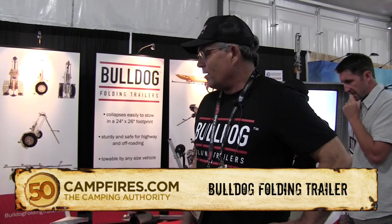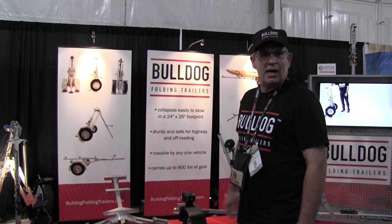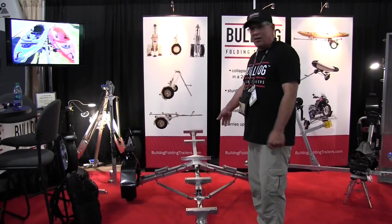Hi, I'm Jeff from Bulldog Folding Trailers and we've got a new trailer here that we're introducing into the United States market. It's been around Australia for about 20 years and we're debuting it here at Outdoor Retailer 2014. I'll show you a little bit about what the trailer does and can do.